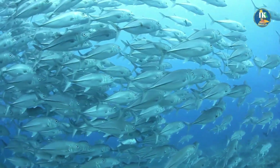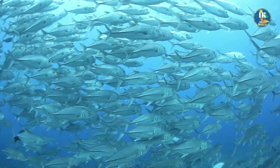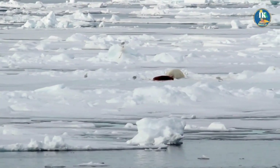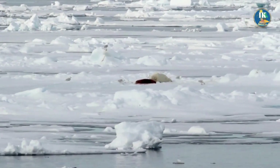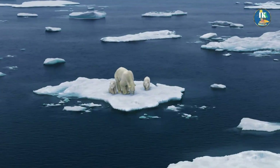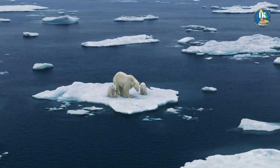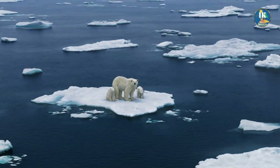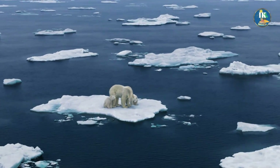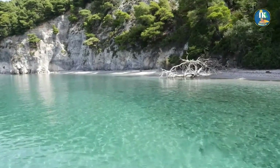There is another way that the polar regions help regulate ocean currents: through the formation of sea ice. As polar waters freeze, they release large amounts of cold fresh water into the oceans. This cold water is denser than the salt water in the oceans, and it sinks to the bottom, where it can help to drive ocean currents.